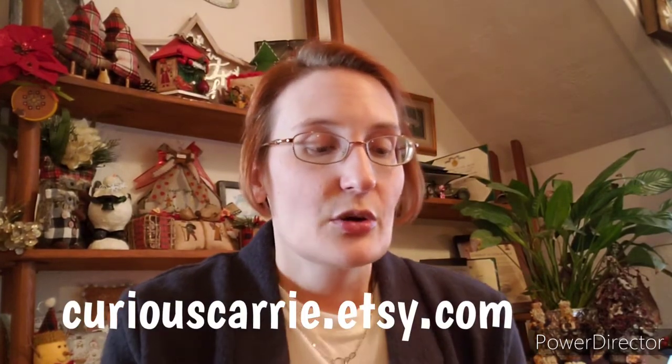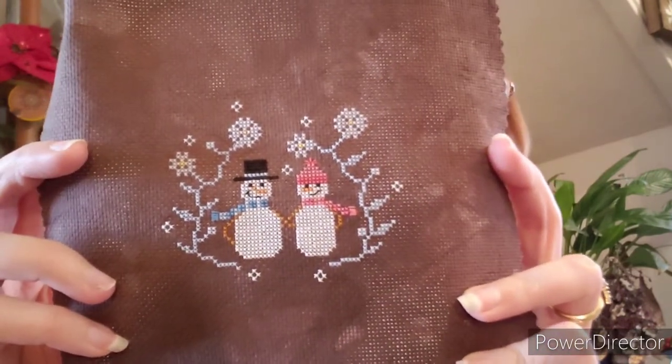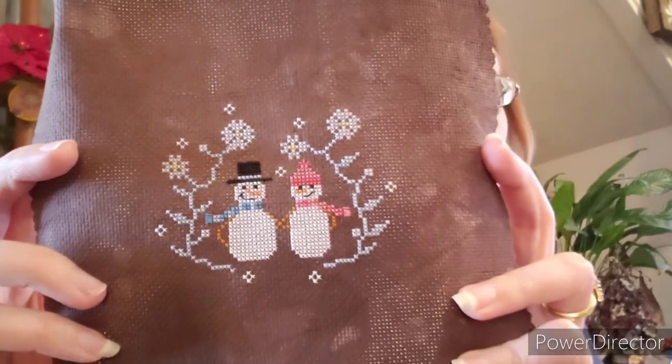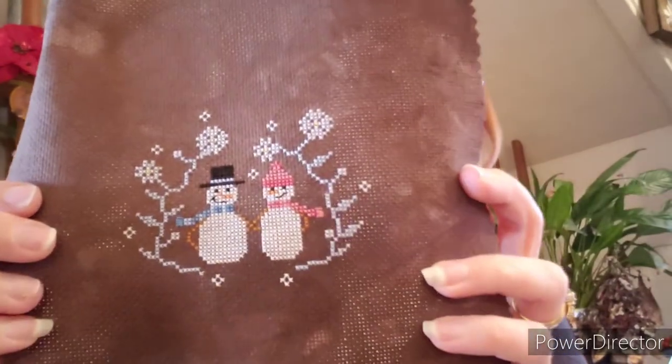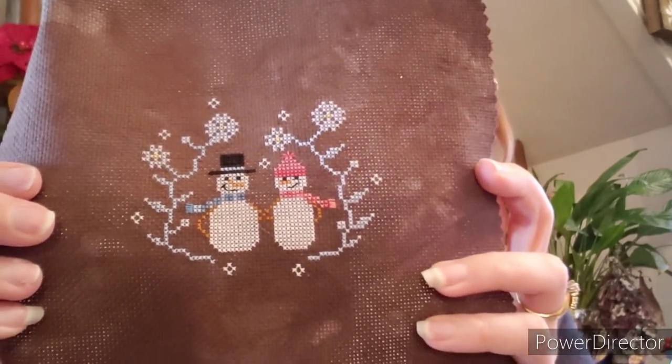That is all my new starts. Now we're going to get into finishes. I want to start first with the models — all patterns that I designed, all currently available in my Etsy shop as PDFs. This is the Snow Couple. Aren't they cute? This is one of my favorites because you know I love snowmen so much. They turned out really, really cute. This is a very dark brown, almost chocolate 18 count Aida that I dyed myself, and I stitched them all using DMC.